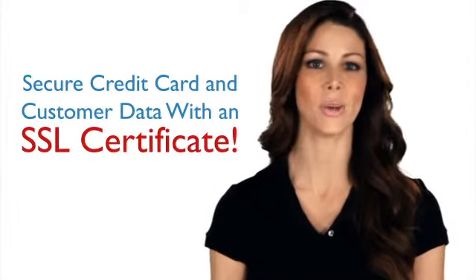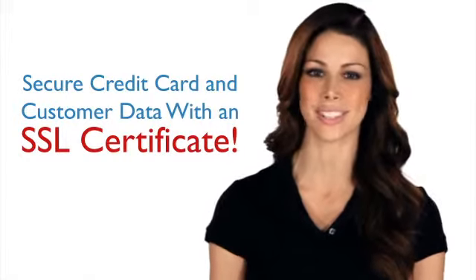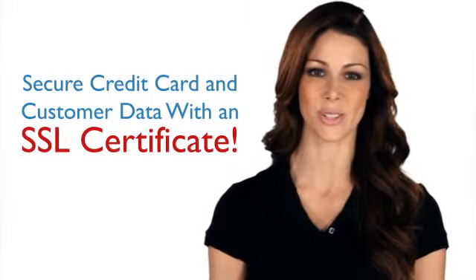Strengthen your reputation so you can increase sales and gain new customers. Get your SSL certificate today.